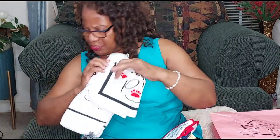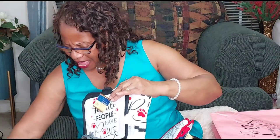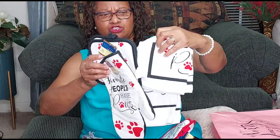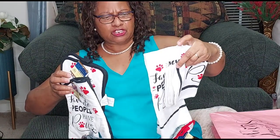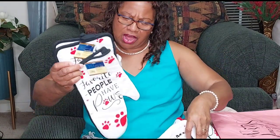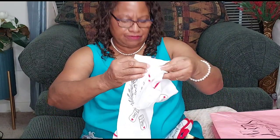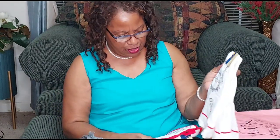Oh wow, I got the whole set! I was picking them up so fast I forgot it was a whole set — aren't they adorable? Your dishcloth, your towel, your oven mitts, and your pot holder. And I also have two sets of towels to go along with these.